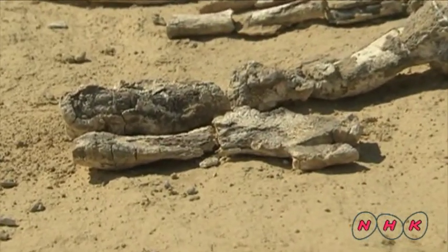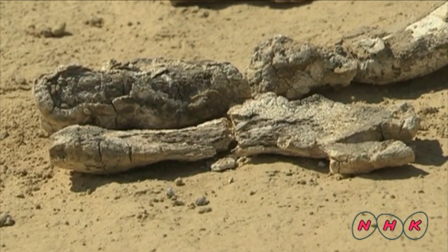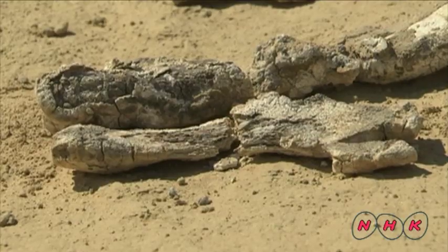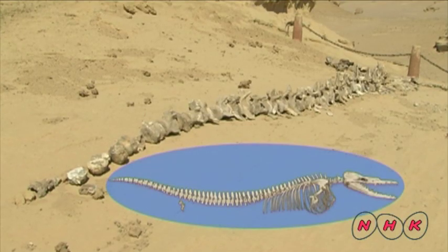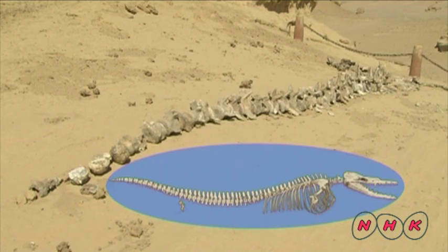A whale with feet? These are the remains of front feet. This great discovery was made in 1989, during the third survey mission carried out by Michigan University in the United States. All over the world, people were fascinated by their find.